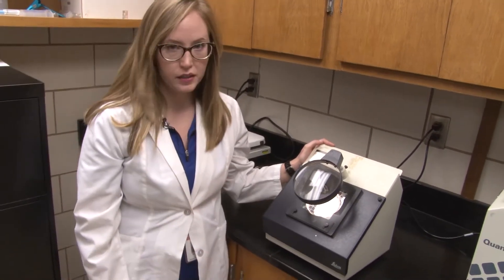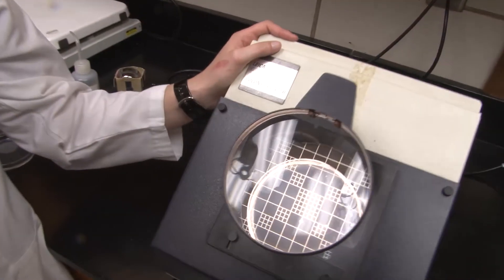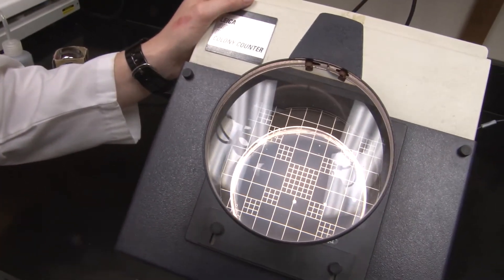This is a colony counter. It can show all of our colonies in a sample. This helps us assess water quality before it becomes an issue, so that we can keep providing our customers with safe, clean drinking water.